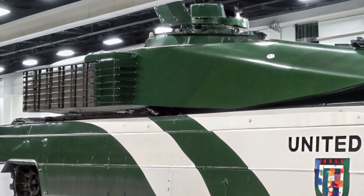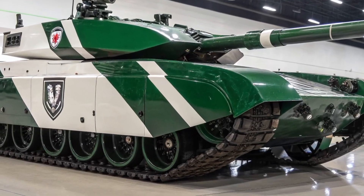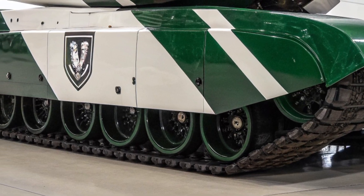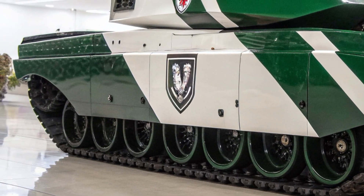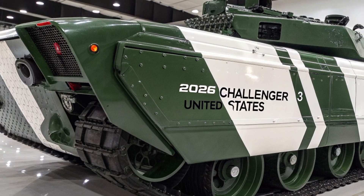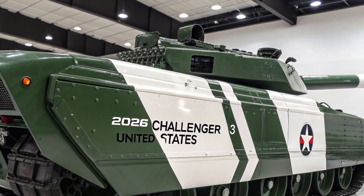Training benefits from this modernization as well, since the digital systems closely replicate simulation environments, making it easier for crews to transition from training to real combat operations. In terms of service life, the Challenger 3 is expected to remain in active duty well into the 2040s.